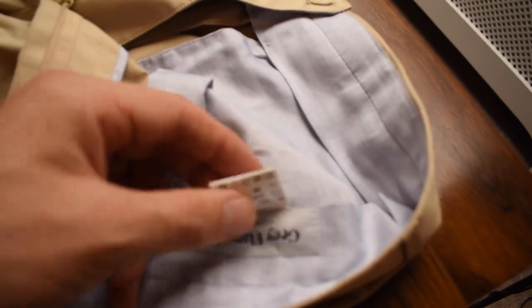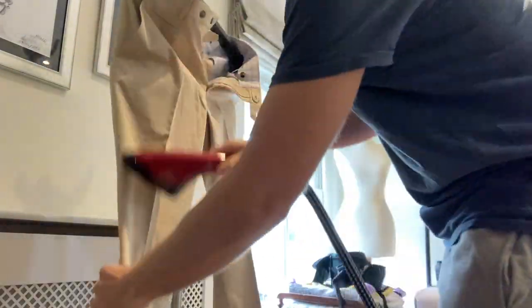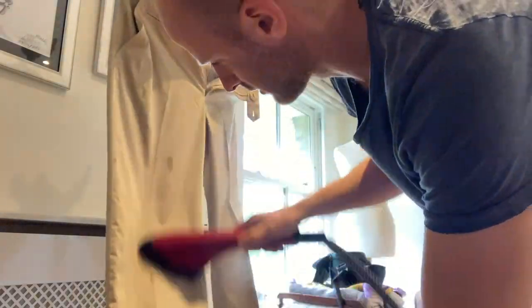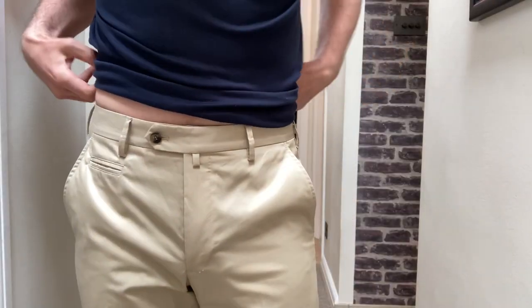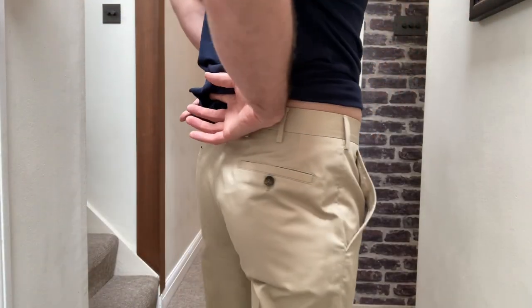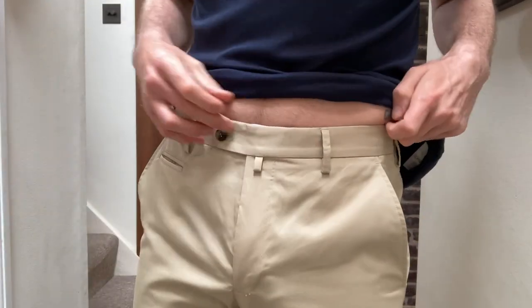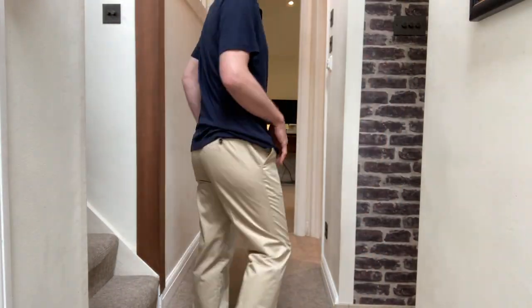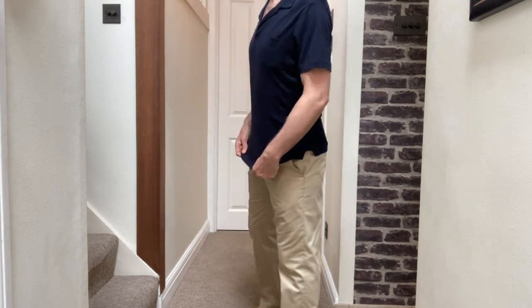These are 100% cotton — I'm pretty sure it says so on the label. I've given them a bit of a steam, by the way. Not getting on well with this steamer — it seems to put more wrinkles in than it takes out. Anastasia says these are the least exciting of the three, but I guess you can't please everyone all the time. There is a bit more gaping on the hip pockets here.